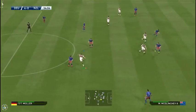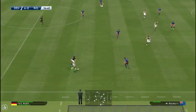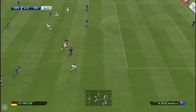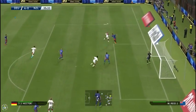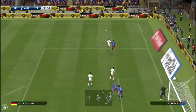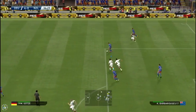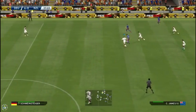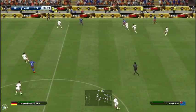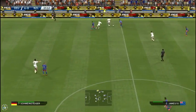Jerome Boateng. Put it on the right now. Out wide to the right. Muller with the delivery. It's a loose ball. Germany are ahead here. It's been a good half for them. Fine defending there.